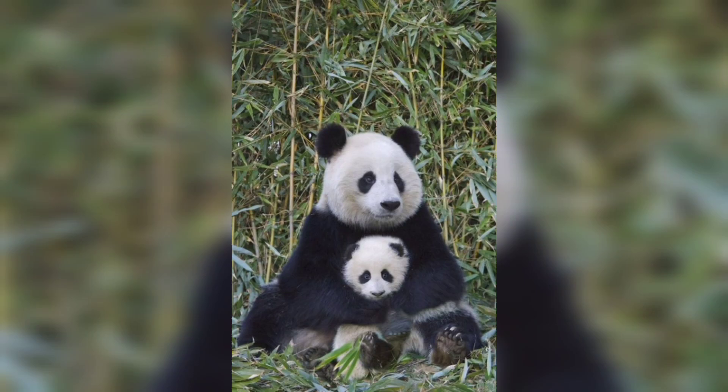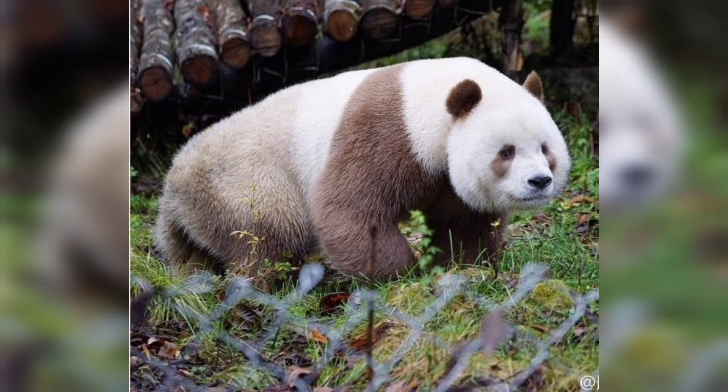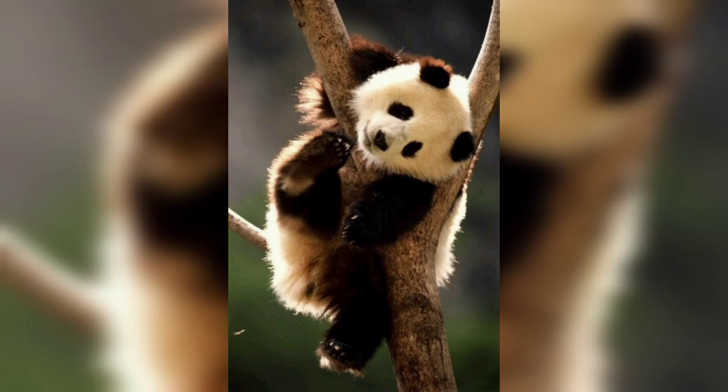Thanks to these conservation strategies, the giant panda was removed from the endangered species list, marking a remarkable success story in wildlife conservation. As we conclude our exploration of panda genetics, we are reminded of the significance of genetics in preserving these incredible creatures. By expanding our understanding of their unique DNA and implementing effective conservation measures, we can secure a brighter future for the giant panda and the delicate ecosystem they call home. Thank you so much.